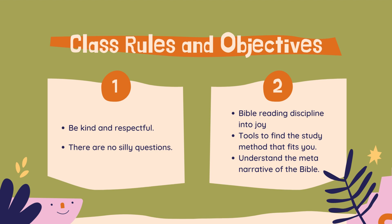The more you read, the better you get at it. And the final objective is to help you understand the meta-narrative of the Bible — that just means the overarching story of what happens and why you need to know it and why it's important.